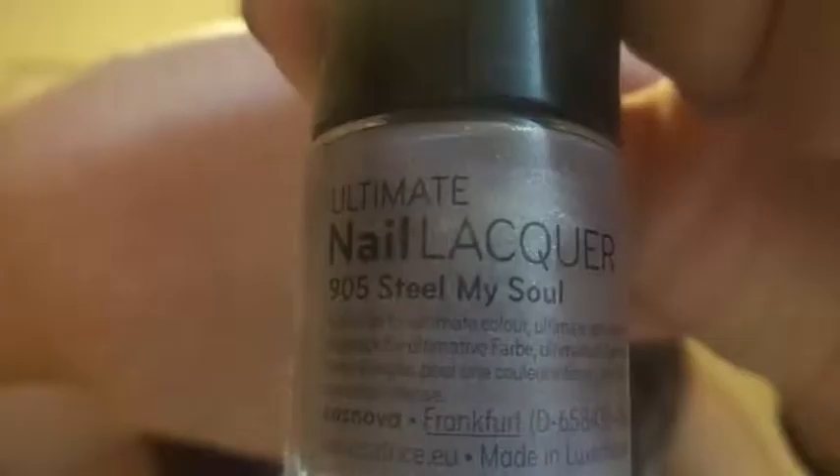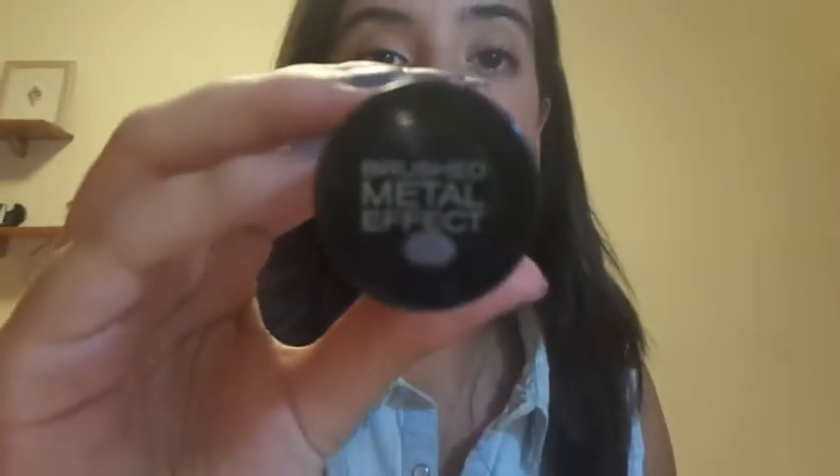Now let's go to Catrice nails — this is the thing I'm really excited about. I bought four nail polishes and they were all basically on sale. Five of the things I bought from Catrice were on sale and one was a hero item. The first one is in the shade 'Steal My Soul' — it's a lavender-gray color and it has shimmer in it. Three of them are from the Brush Metal Effect collection.